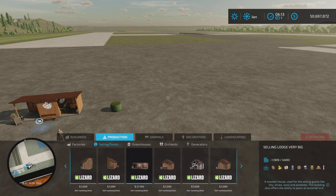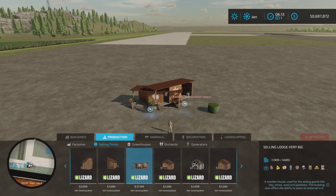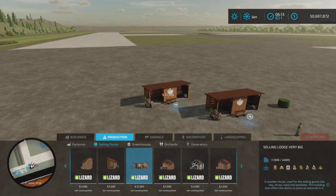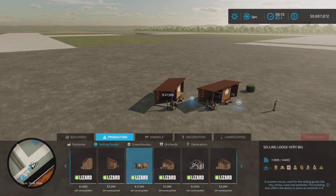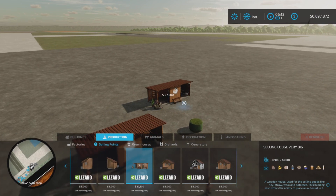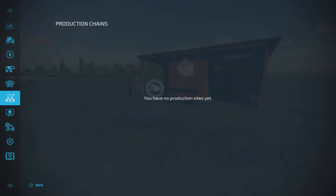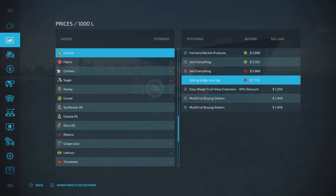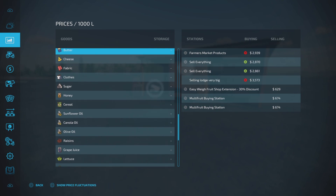The only one I've seen that really had any changes was this one. It has around 23 to 30 slots and buys a lot of things. If we look at our prices, here is the selling lodge very big. It doesn't have these ones I can mark — you can't mark these, so that's still a problem.